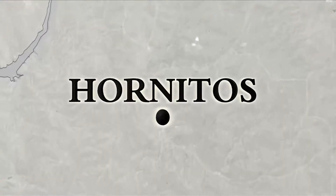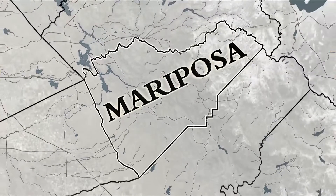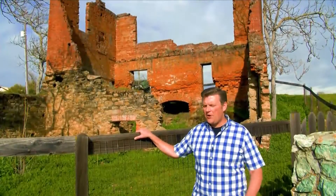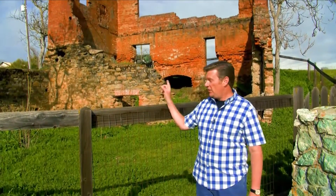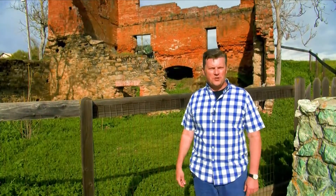Hornitos is on the map of Mariposa County. By the way, there are several decaying buildings in the community of Hornitos. This one, believe it or not, was originally run by the Ghirardelli Chocolate Company.